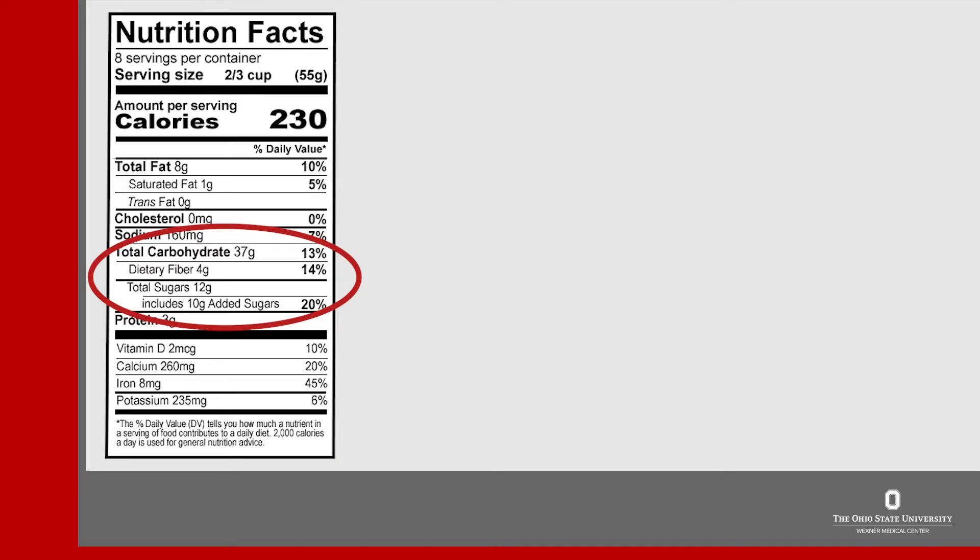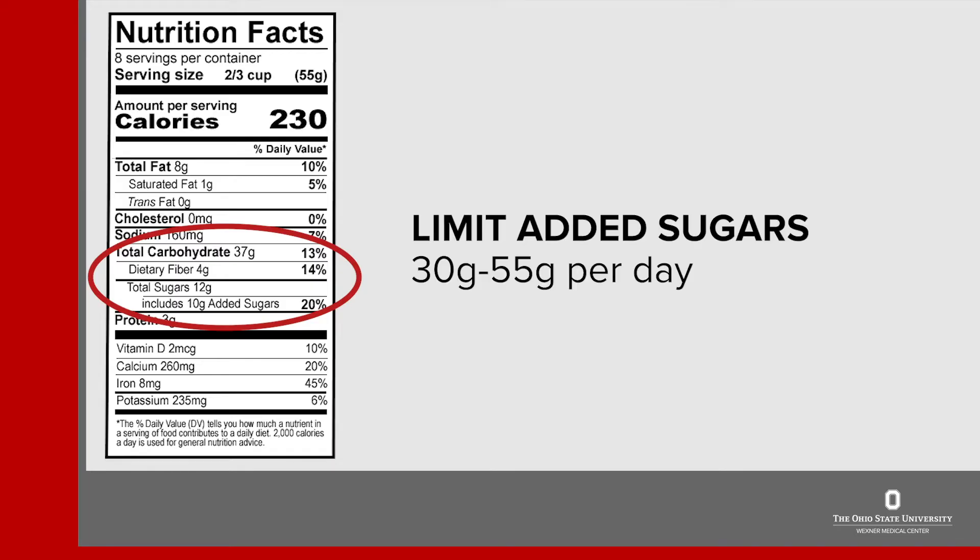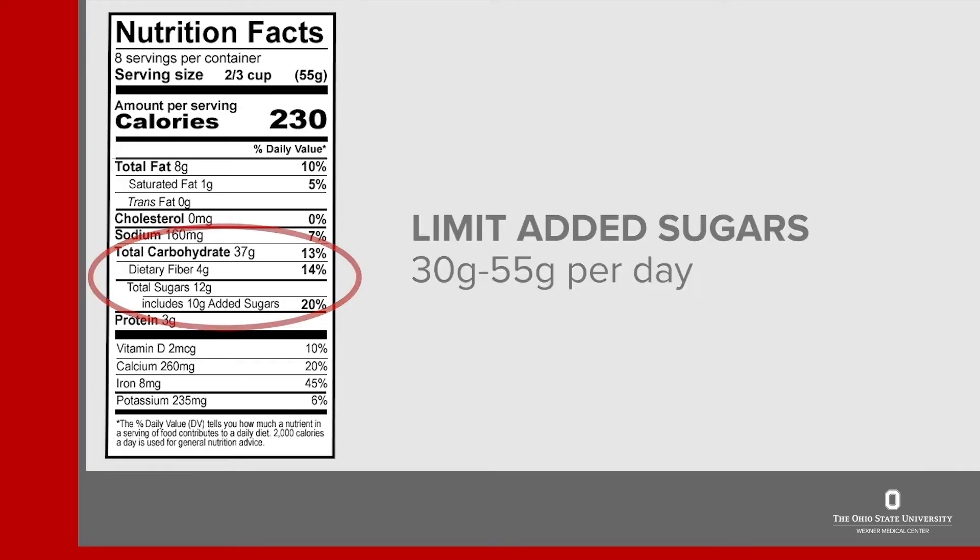We don't worry about the sugar naturally found in food. However, added sugars are not good for our health and we should try to limit these since they can lead to many diseases. A good idea is to limit added sugars to no more than 30 to 55 grams a day. These add up quickly though, so check labels for them.